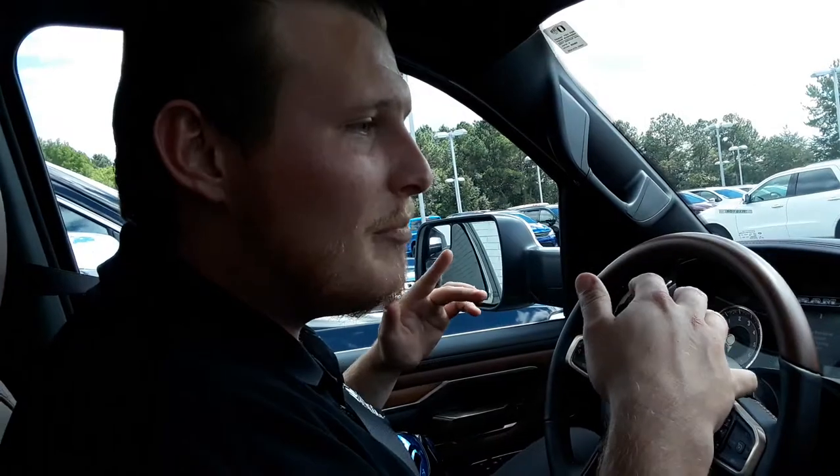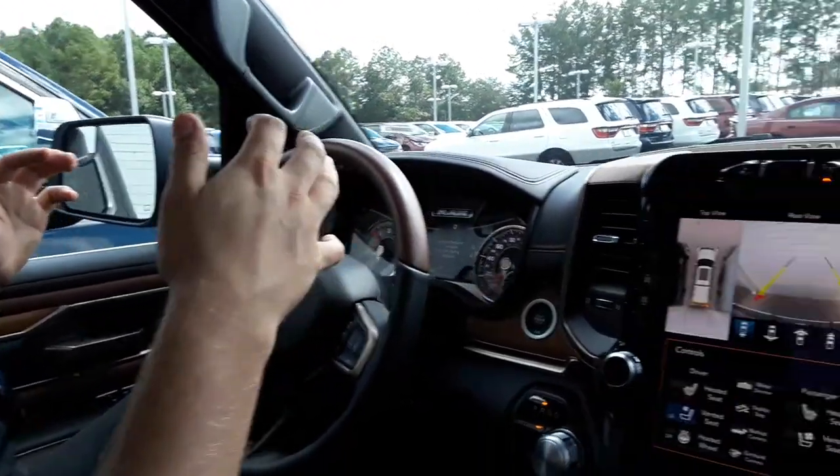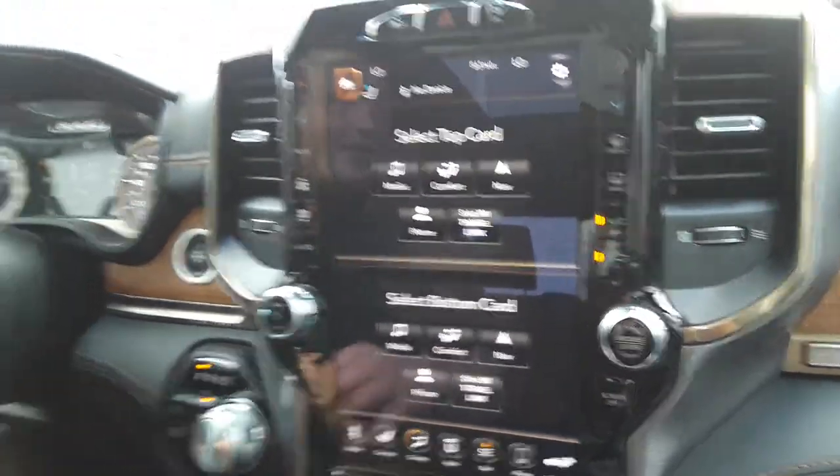If you're not too good at parallel parking like me, you can use this downtown so you don't embarrass yourself in front of your friends. It's going to be a perfect parking job every single time. Come see us at Big O Dodge. I'm Hunter Smith.